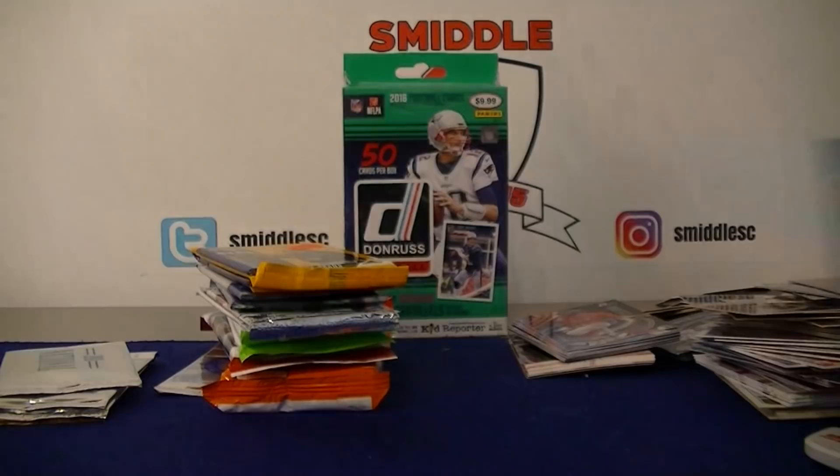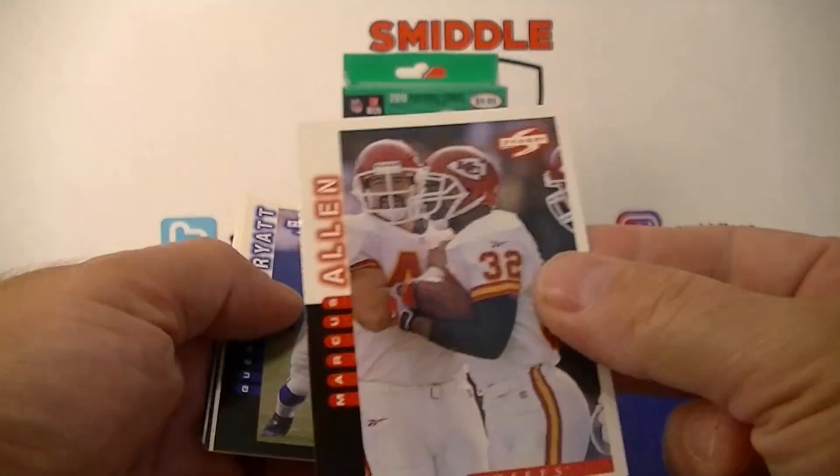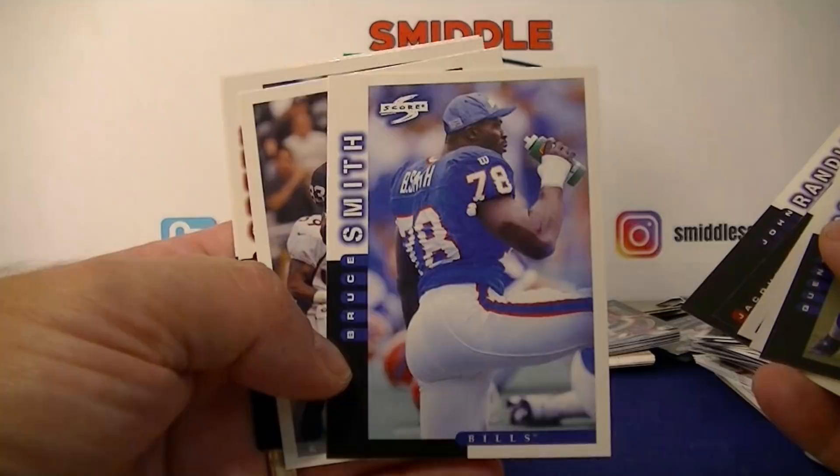Now into the older football packs — 1998 Score. Marcus Allen right on top — cool! Tony Martin, Rookie Jacquez Green, John Randle, Bruce Smith, Dudley, Darryl Green — all-time great.